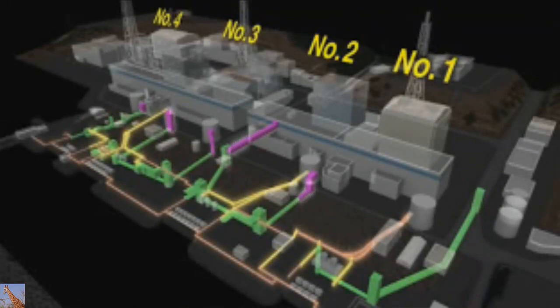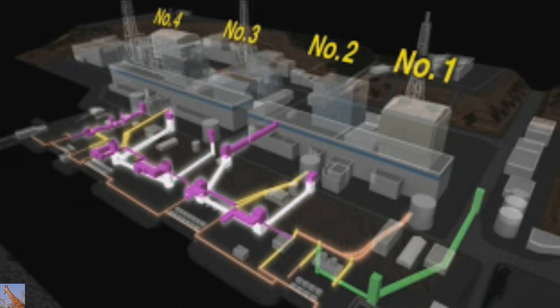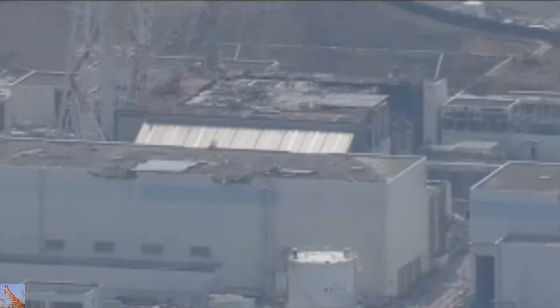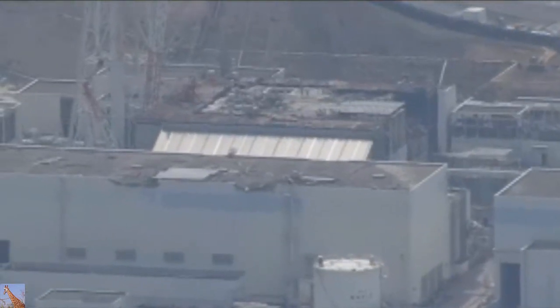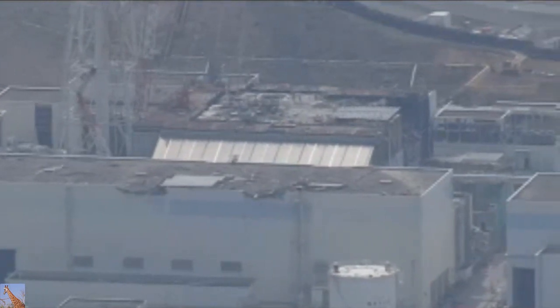The space under the building is filled with highly contaminated water that came into contact with melted nuclear fuel. There were concerns that the water could flow out to sea through the tunnels. Since November, workers have been filling in the tunnels with cement to remove the water. TEPCO officials say they hope to finish similar work at underground tunnels that connect to the plant's number three reactor in July.